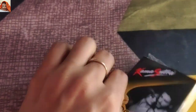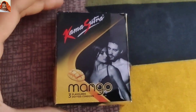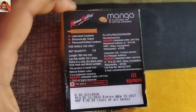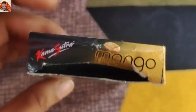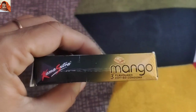Now I will remove its polygon and show you a more clear view so that you can check out the product clearly. This is the front view, this is the back view, upwards, downwards, one side, and this is the other side.